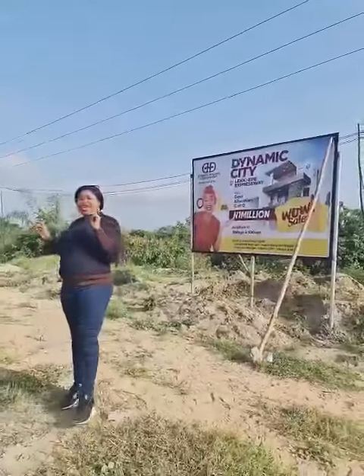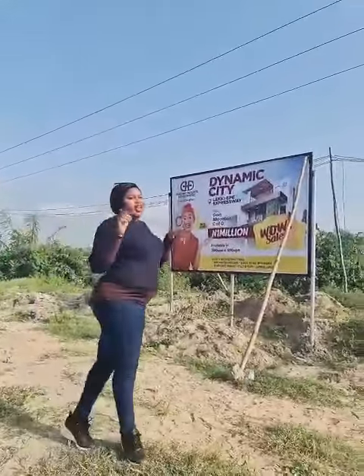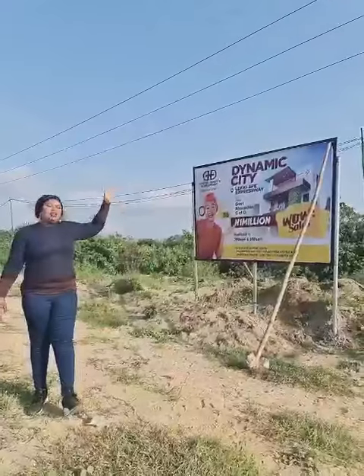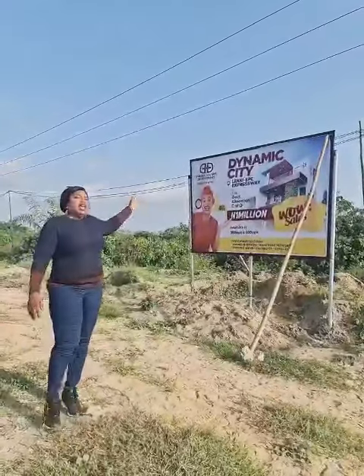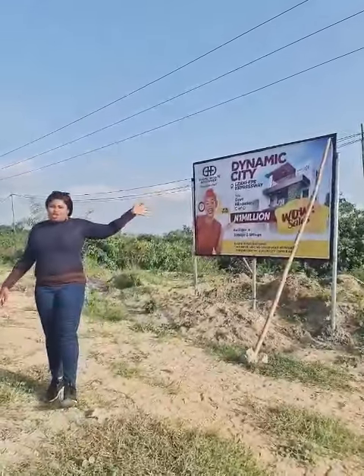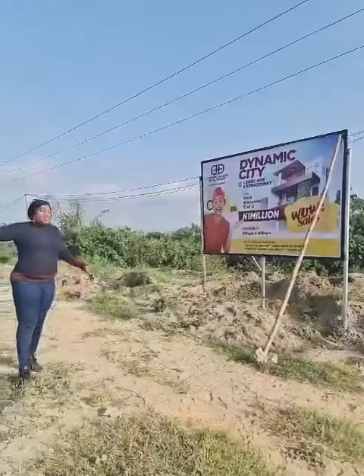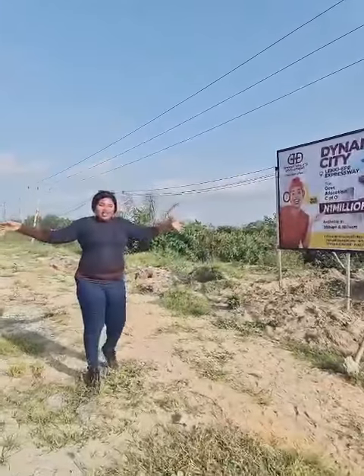Welcome to Dynamic City, a sound place of rest. This here is the Leggy Epire Expressway, linking a jar onto Epire. It's a straight road, and I'm standing in front of Dynamic City — the first of its kind along this road, immediately after Eleko Junction. This estate is less than 5 minutes drive from the Eleko Junction, and standing just by the roadside.